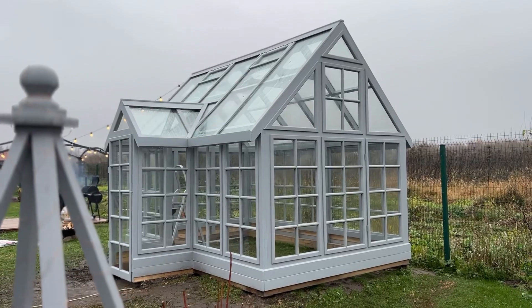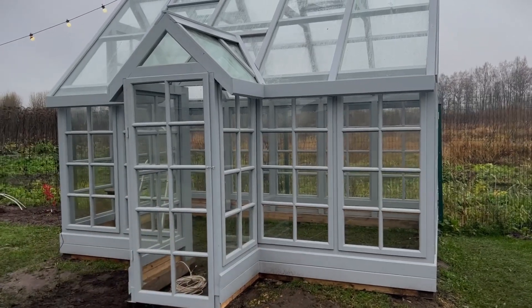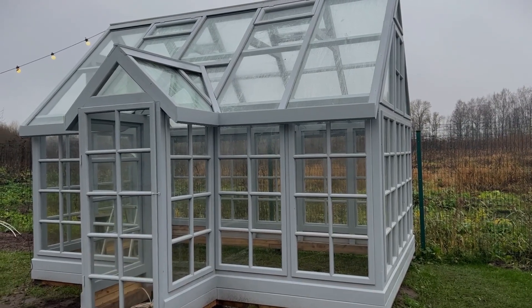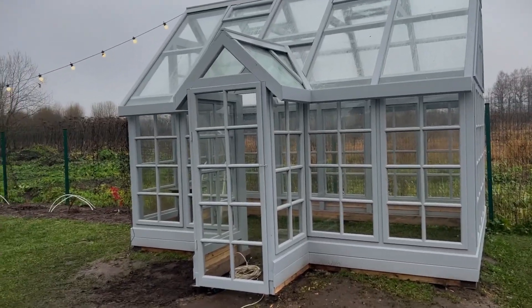Мы не хотели поликарбонатную теплицу только лишь из-за визуала. Планируем в будущем сделать всё по фен-шую, стремимся к этому. Участок небольшой и не хотелось, чтобы теплица была на видном месте, а раз уж она на видном месте — здесь у нас полное солнце всегда — пусть она будет красивая.